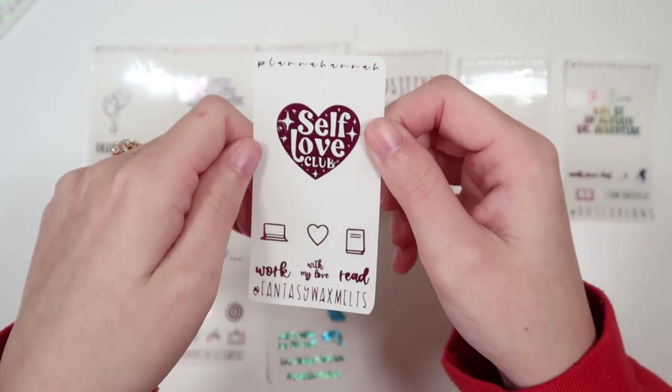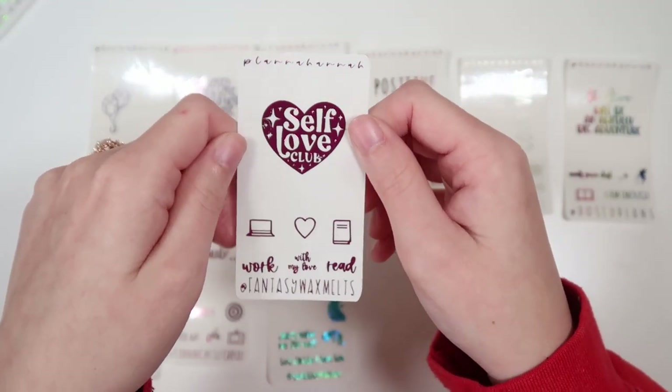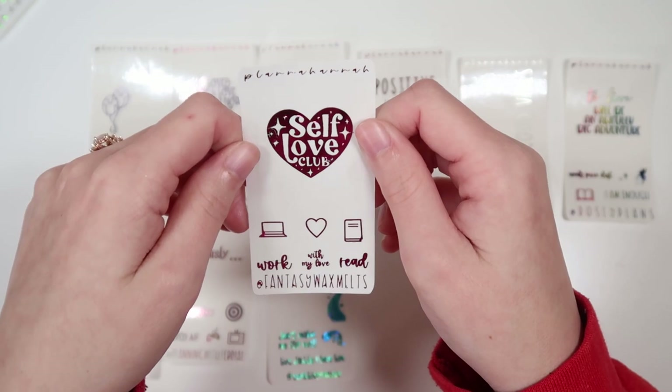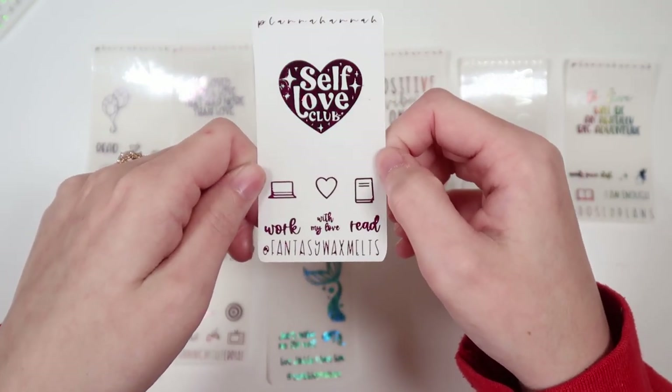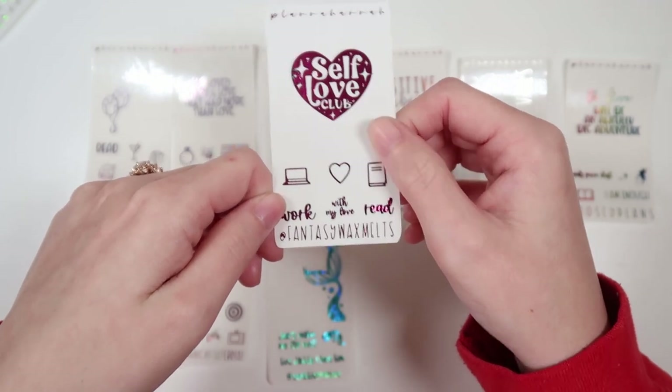We've got Kirsten's freebie. Her code is FANTASY15. This is in hot pink. She's got the quote "self-love club," and then we have a laptop, a heart, and a book icon. "Work," "with my love," and "read" all in font 6.